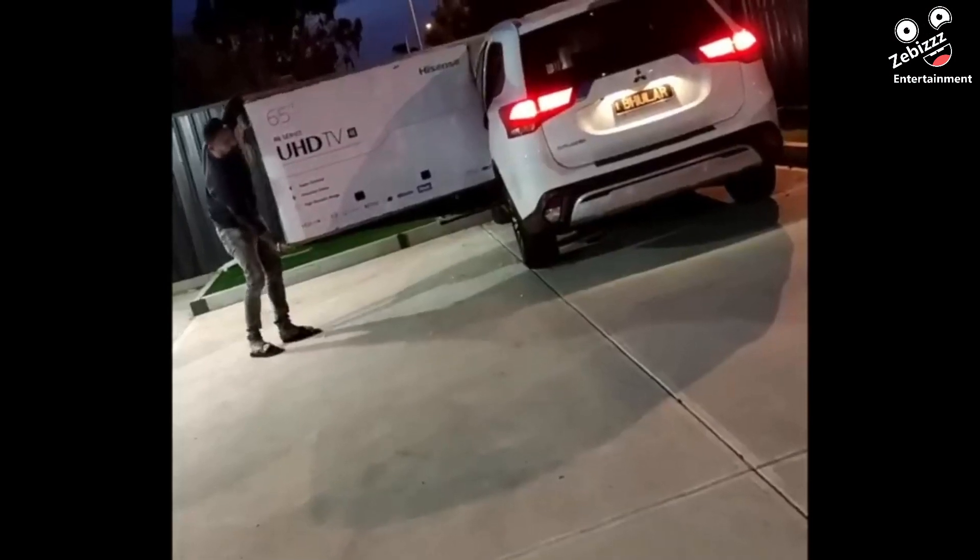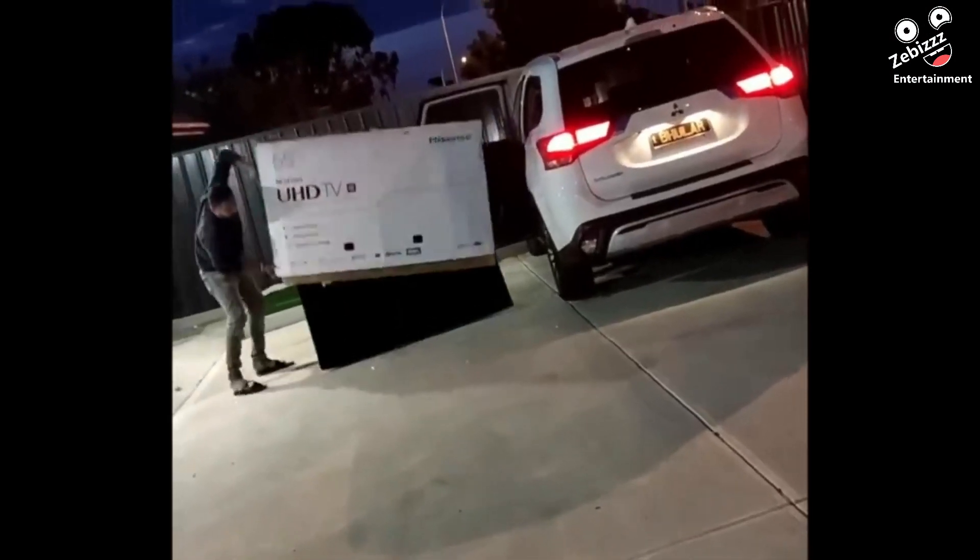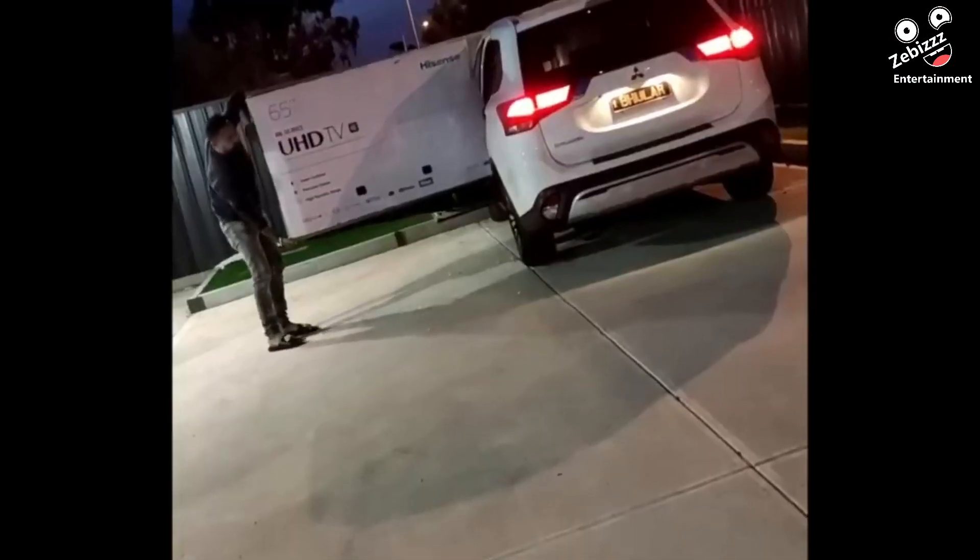Carrying a 65-inch TV is a two-person job. Sadly, one of them was recording.